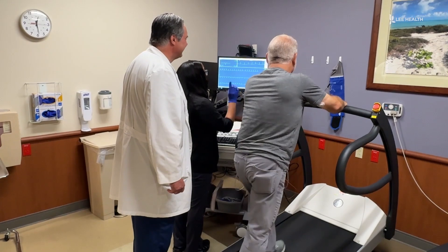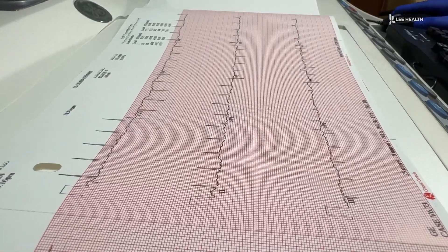If you're dealing with fatigue, chest pain, tightness, or trouble breathing, it's important to figure out what's wrong. A stress test is usually one of the first tests we do in cardiology. A stress test assesses cardiac performance under exertion, and it can help reveal heart problems that may not show up when your body's at rest.